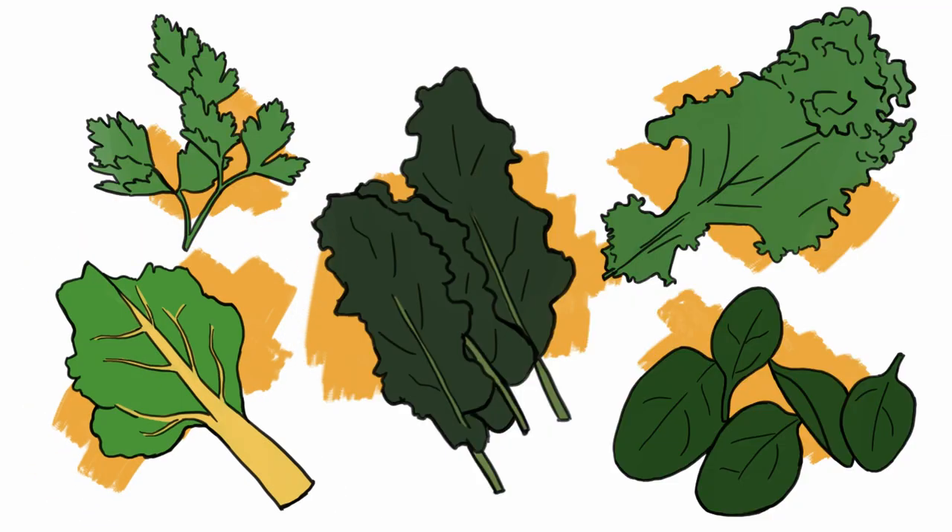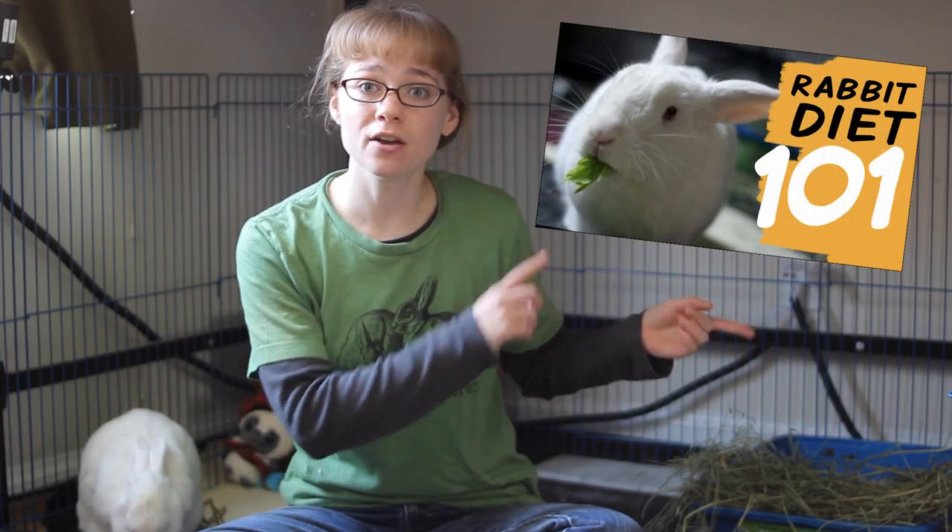Any type of chard — Swiss chard, red chard, rainbow chard, anything like that — is also very good for your rabbit, very nutritious, but just keep it to a small portion of what you give your rabbit in leafy greens every day. If you want to know exactly the balance of leafy greens to pellets to hay that you should have in your rabbit's diet every day, and the exact amount based on their weight, I do have a rabbit diet 101 video that would be really awesome for you to check out. It's got everything you need to know about a rabbit's diet so that your rabbit can continue to be healthy and happy.